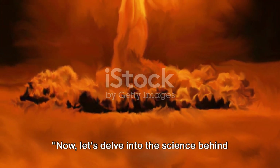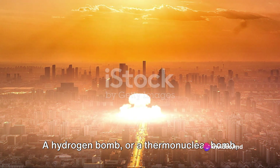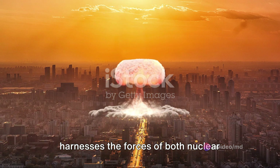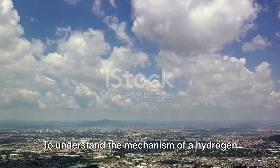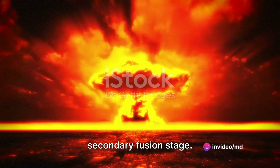Let's delve into the science behind a hydrogen bomb. A hydrogen bomb, or a thermonuclear bomb, is a weapon of immense power that harnesses the forces of both nuclear fission and fusion. To understand the mechanism of a hydrogen bomb, we need to look at it in two main stages: the primary fission stage and the secondary fusion stage.